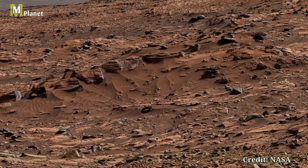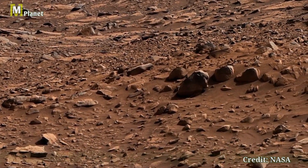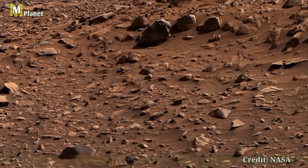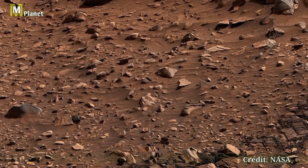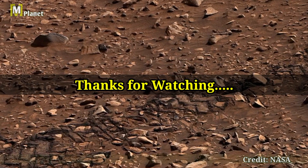To keep up with Curiosity's incredible journey and see more stunning Martian landscape, don't forget to subscribe, like, and share our videos. Stay curious and we will see you in the next adventure on Mars Mystical Planet. Thanks for watching.